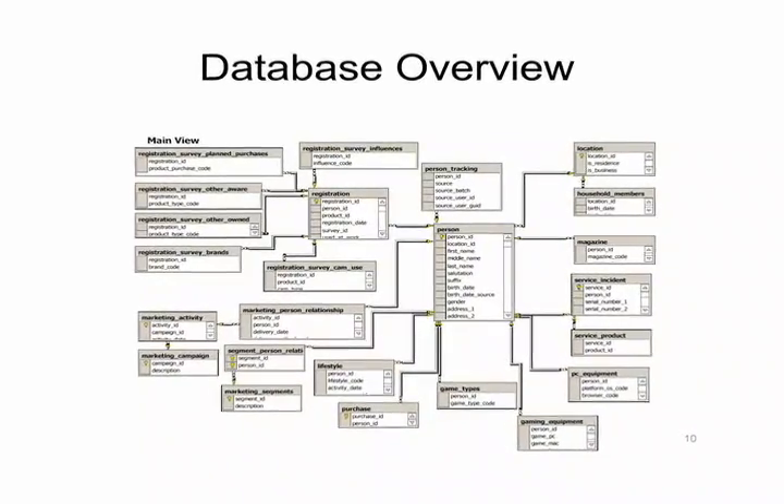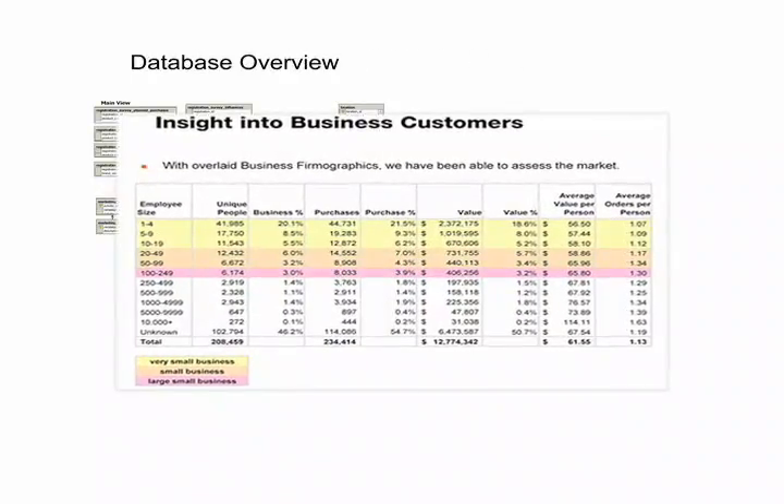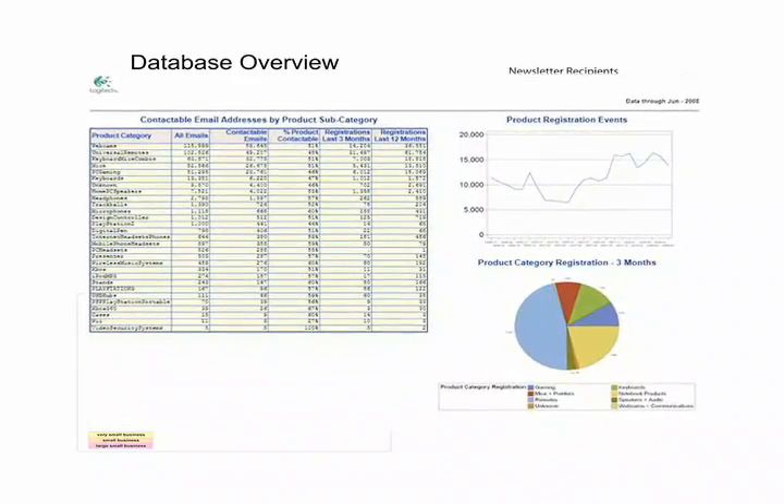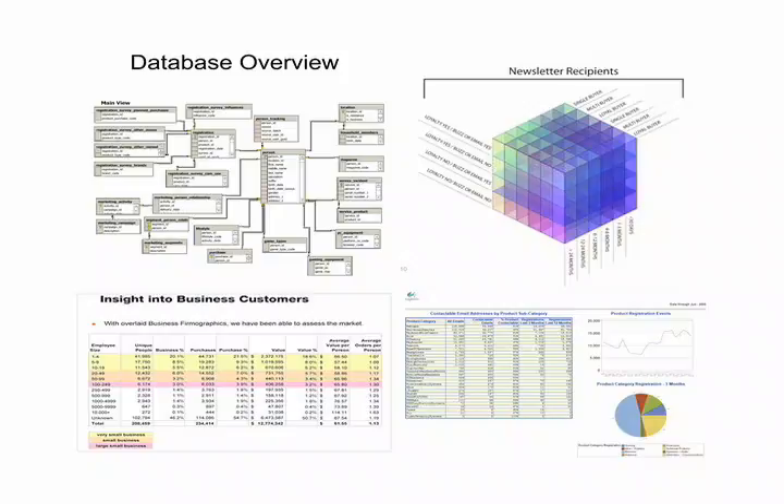Behind the scenes, we developed a fully integrated CRM database using tools like contact maps, allowing for multiple segmentation schemas and statistical analysis reports, providing purchase patterns and ROI data.